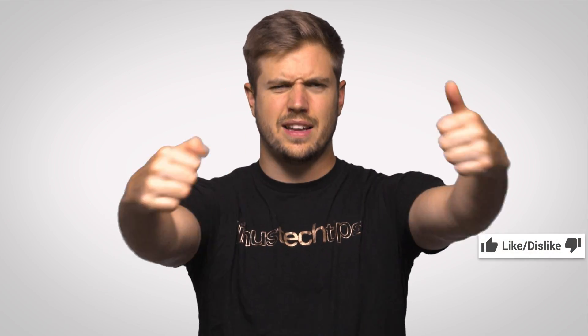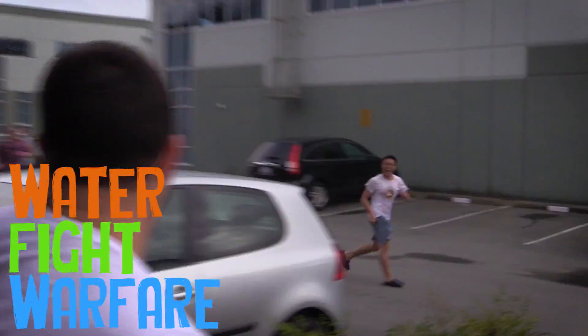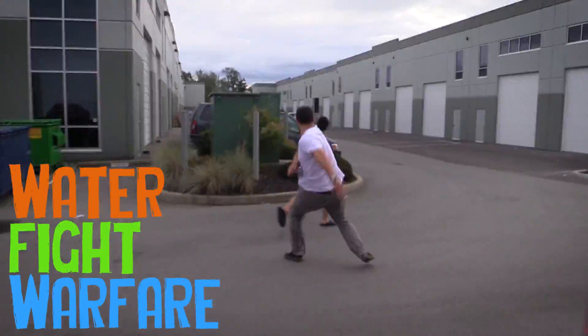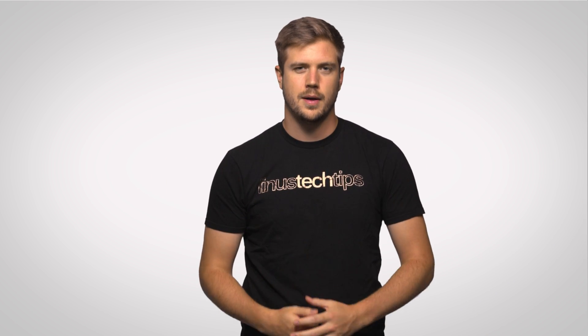Alright guys, if you liked it, like it. If you disliked it, dislike it. But get subscribed either way. Check out the linked video, and leave a suggestion down below if there are other things you'd like us to check out on TechQuicky. I'll see you next time.